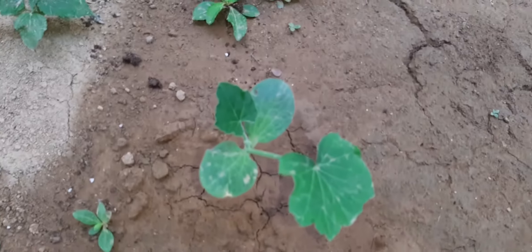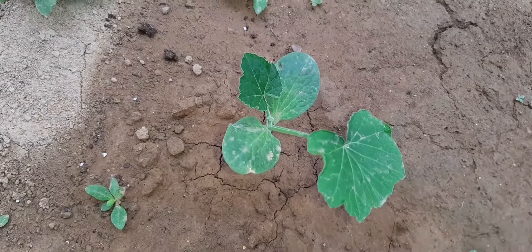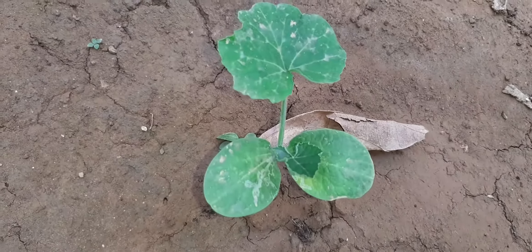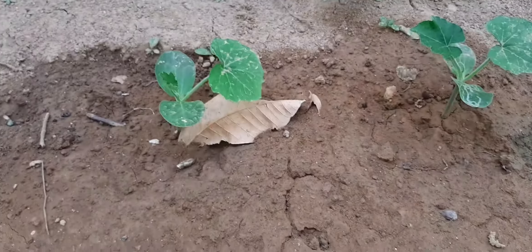I planted out some of the pumpkin seedlings — about four of them. Four planted.